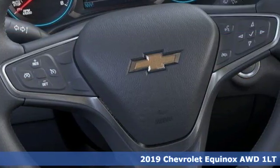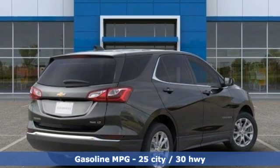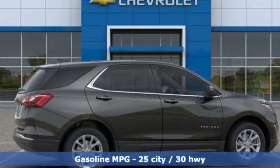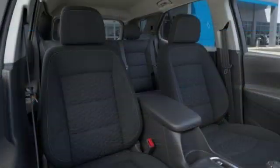Features include streaming audio, power heated mirrors, dual zone climate control, configurable instrument gauges, Wi-Fi hotspot, and front heated bucket seats.